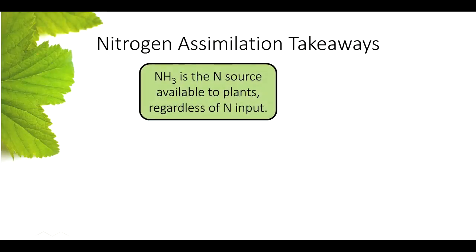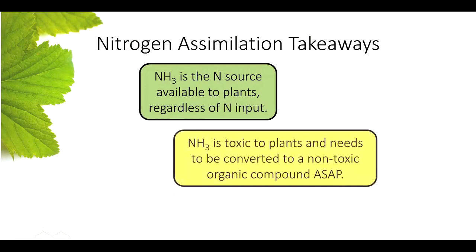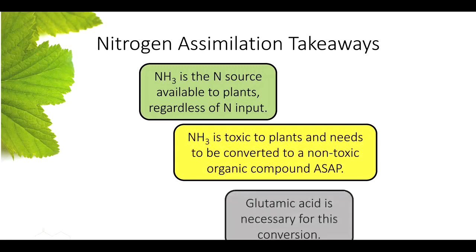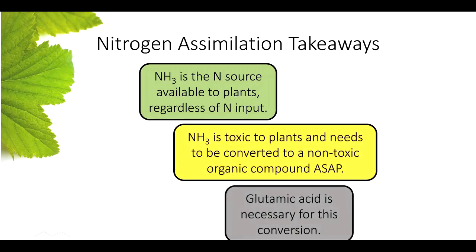Takeaways: ammonia is the end source available to the plant regardless of what nitrogen input you use — whether nitrate, ammonium, or urea, it all turns into ammonia in the chloroplast. Ammonia is toxic and we have to add a carbon to it as soon as possible. And glutamic acid is necessary for this conversion. That's the science — that's abstract. Let's bring Kurt in now to talk with some of the superintendents about what this has meant for them.